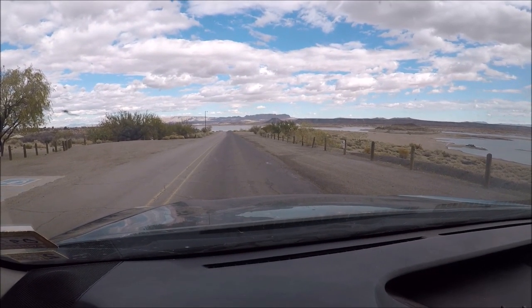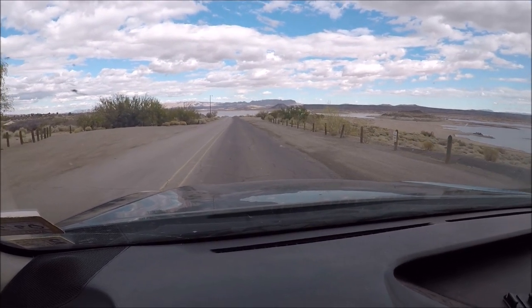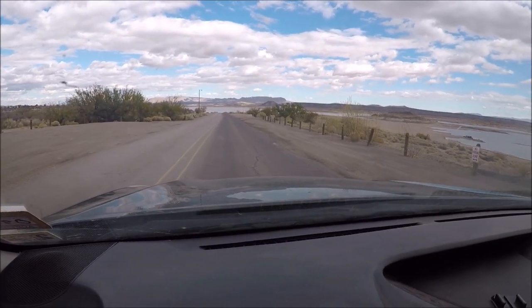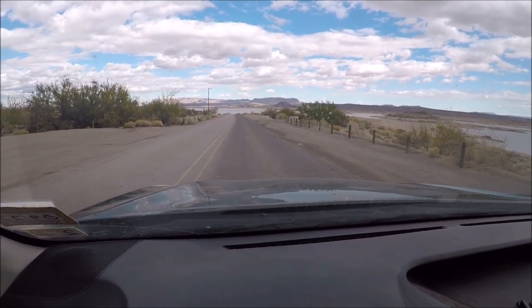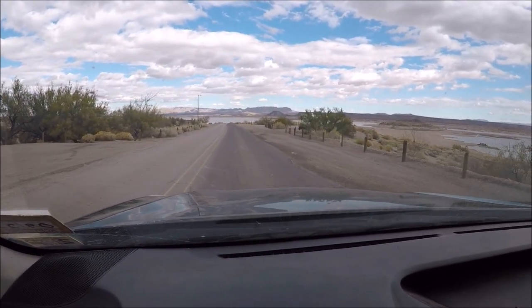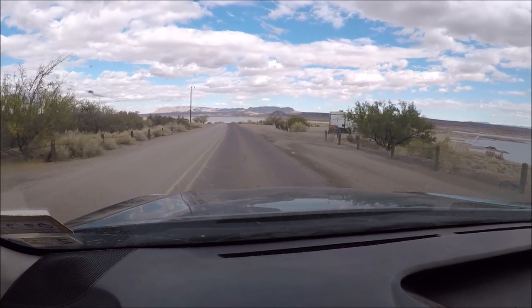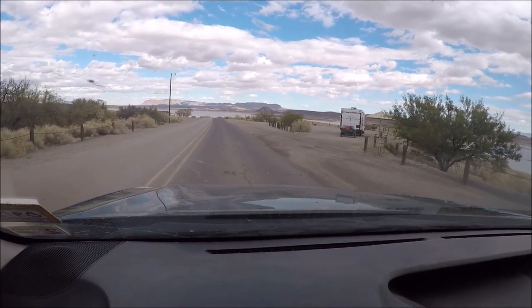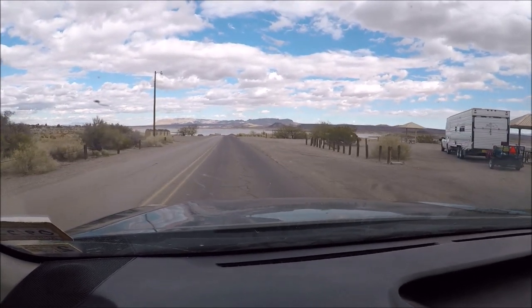If you go straight down Ridge Road — the road the shelters are on — it'll take you straight down to Rattlesnake Beach. You can drive on the beach if you've got a shovel or four-wheel drive, but be careful. Don't get on the white sand, because if you do, you're definitely going to get stuck. I'll run you on down there and let y'all see what it looks like.